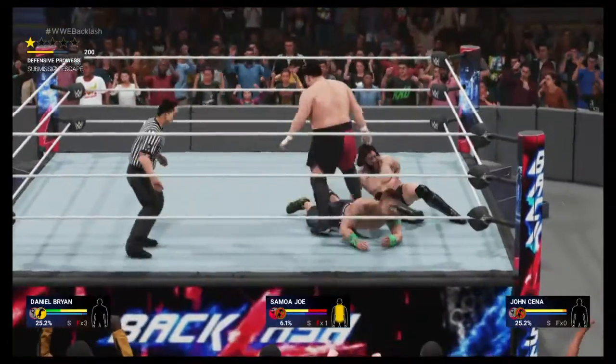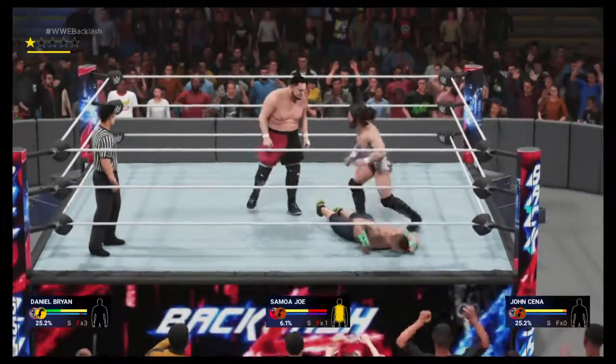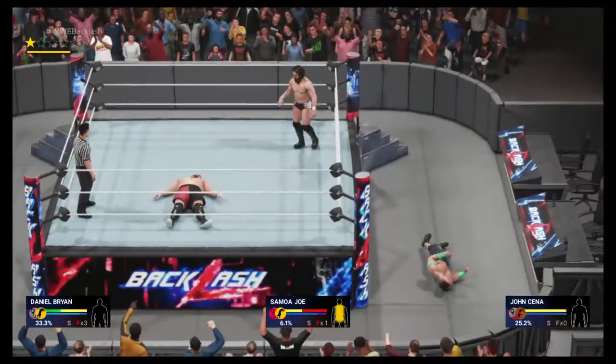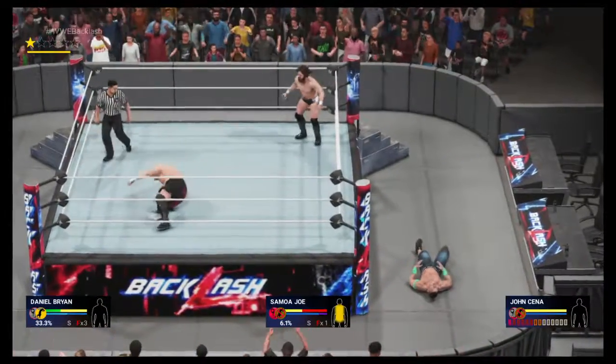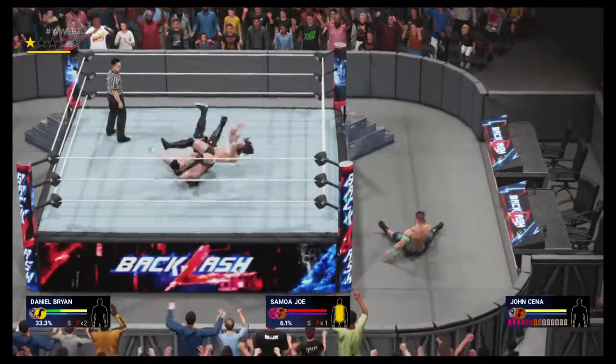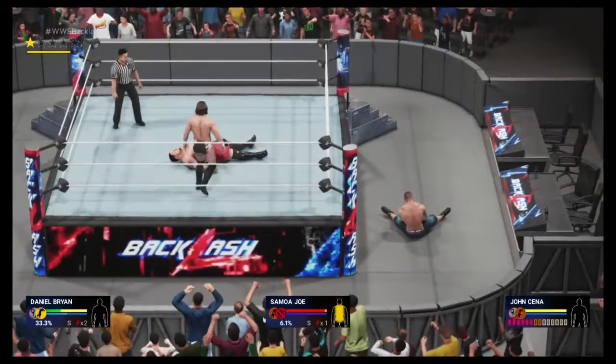Can he finish the job? And that's the impact. The end may be near. Beautiful technique. He's back in control here.